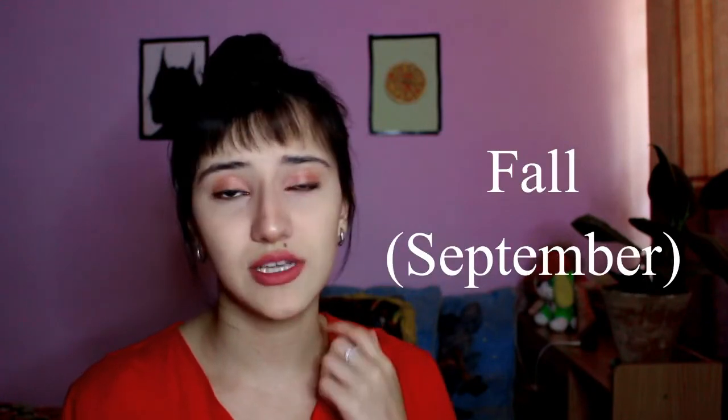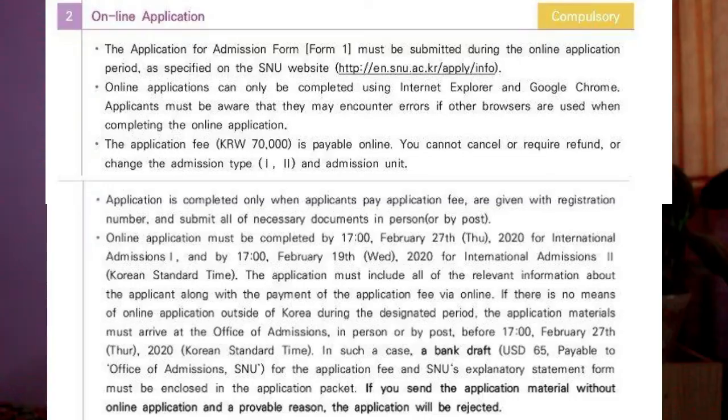To know the exact application dates, check the website. When you apply, make sure you choose your major. You can check the website to see courses taught in English. If you know Korean, that's great because most classes are in Korean. But if you don't know Korean and want to study in English, check the website for courses taught in English. Then you need to do online document submission.